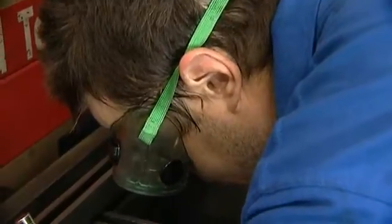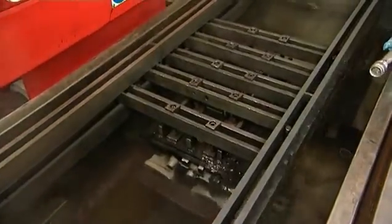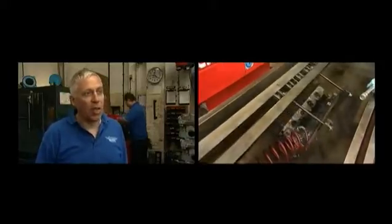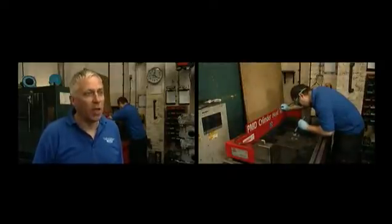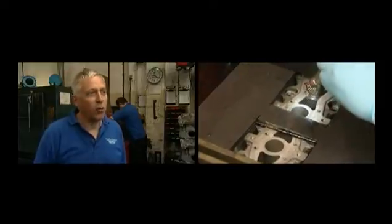Cylinder heads start their journey through the factory in a pressure-testing bath. Air is pumped into the cylinder head and it's submerged in hot water to detect any possible cracks. It's very important to pressure test cylinder heads to determine whether there are any cracks or porosity in the head castings. Any that are found to be cracked or porous are either repaired or rejected.